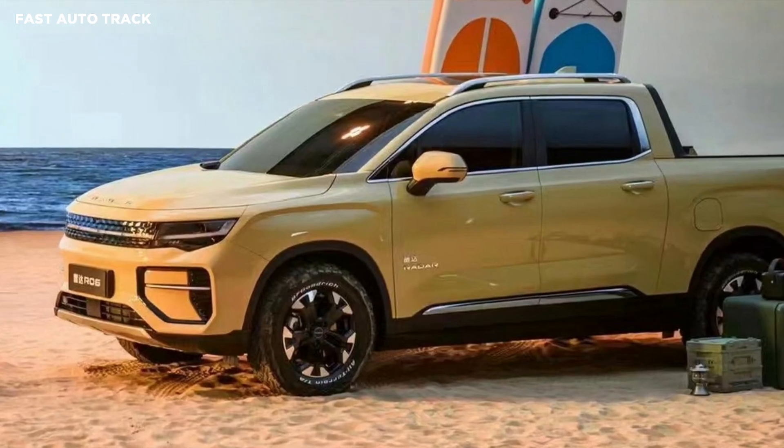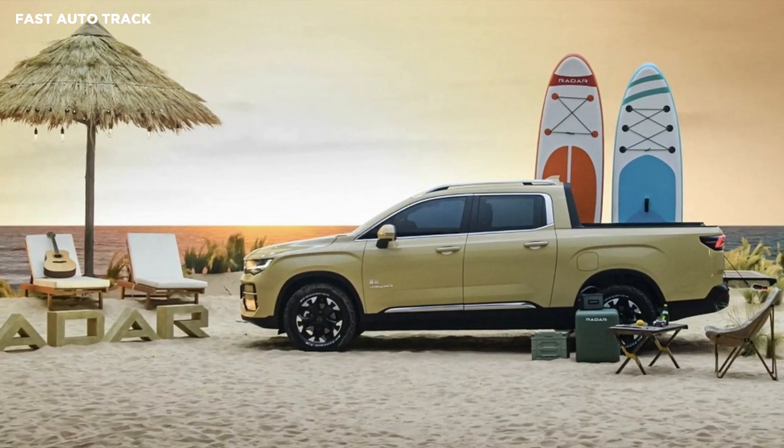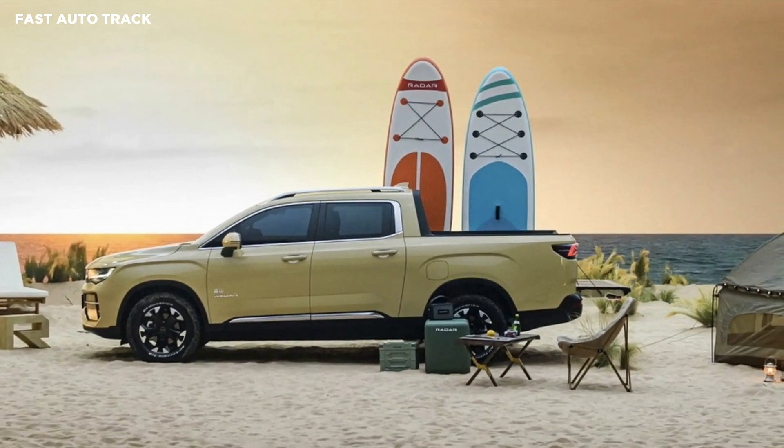The RD6 is planned to reach production in the fourth quarter of this year, with first deliveries to customers coming shortly after. There's no pricing available yet.